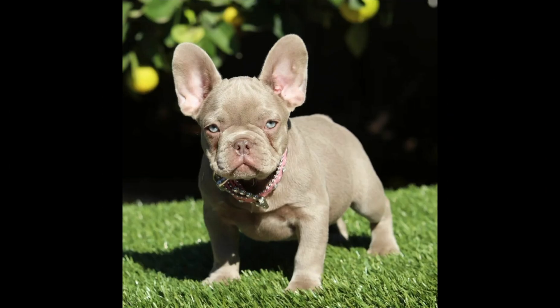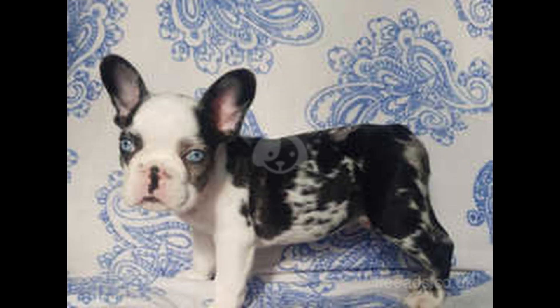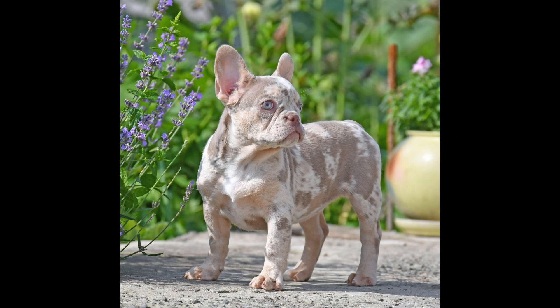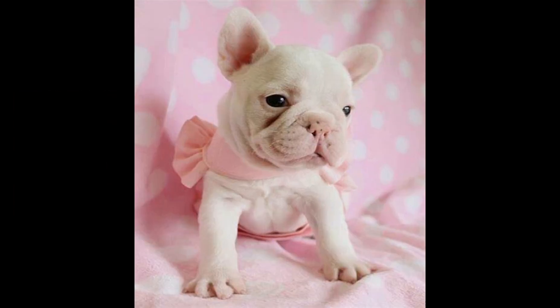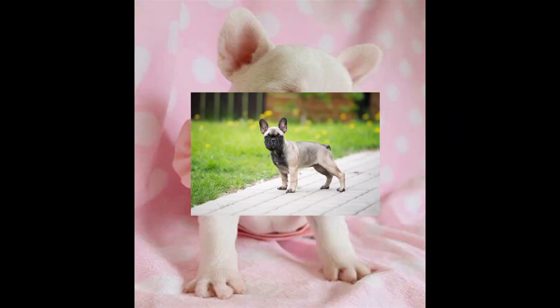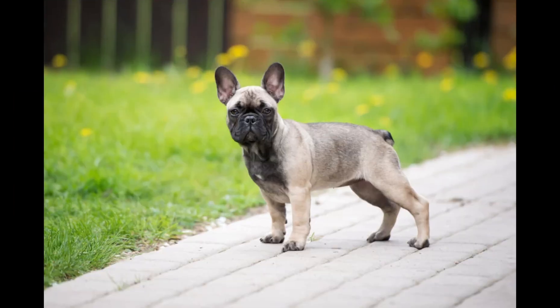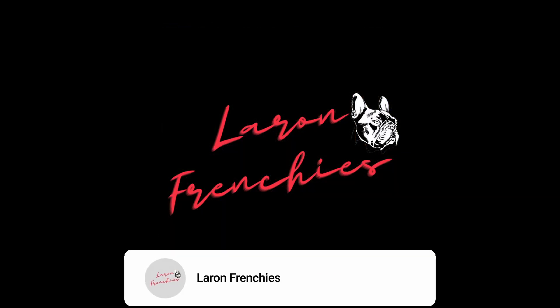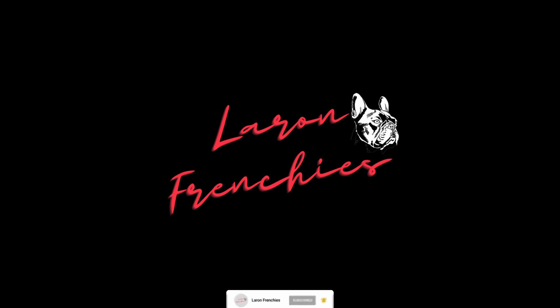We will use this foundation we are building in this video to expand on your knowledge of DNA so you can fully grasp the concept of French Bulldog colors and exactly how to produce them in my next few videos, where I will cover all French Bulldog colors and coat combinations and how to predict them in your next litter. Stick with me to the end of this video and please don't forget to like and subscribe.